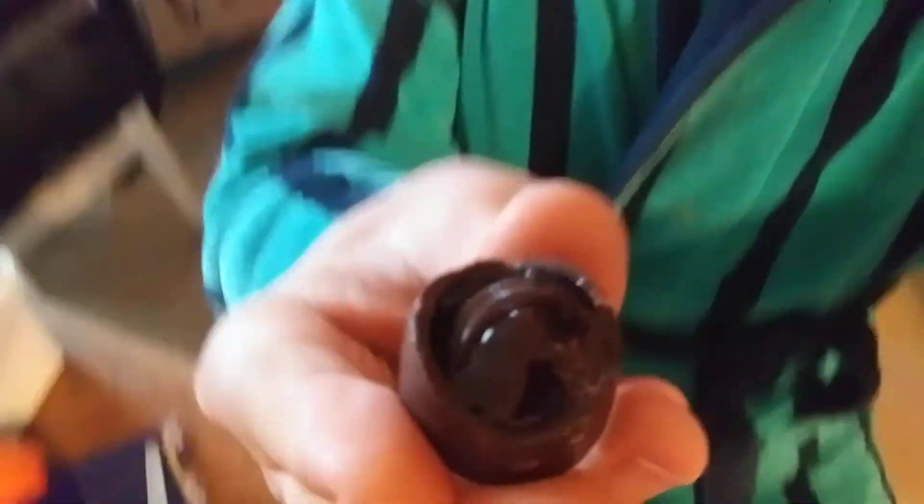I'm gonna open up another one. The last one I got the cherry so you didn't see it — let's do it this way. There we go. So you can see the cherry sitting there. Looks like a maraschino cherry.